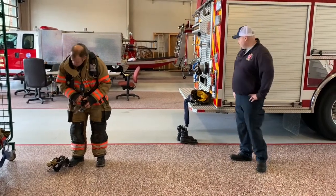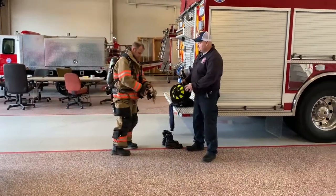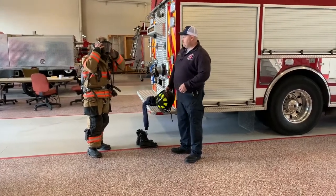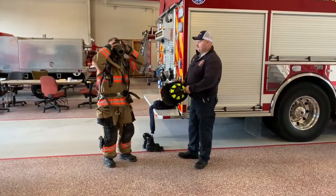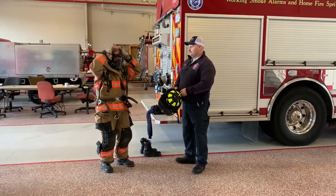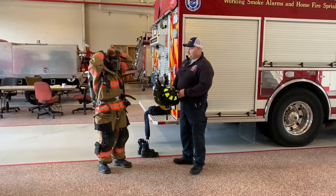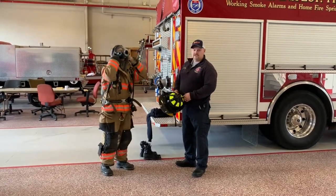That's the sound of it turning on. Now he's going to put his mask on. This mask is hard to see out of, but it makes it easier for us to do our job. We're able to work when it's smoky, when there's a fire, whatever we may be called to do — we can help assist with this.